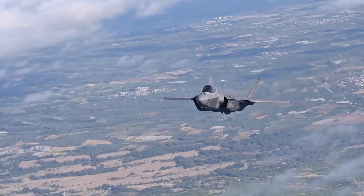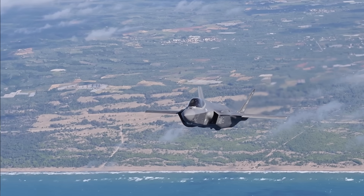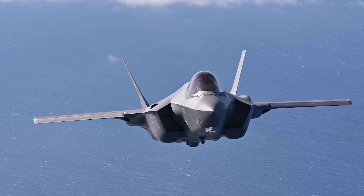No, the F-35 almost certainly does not have a kill switch — but to be honest, America wouldn't really need one either. The F-35 is already among the most widely operated fighter jets in the world, but recent foreign policy decisions made by the current administration have left some partners and allies worrying that America can just power their stealth fighters down.